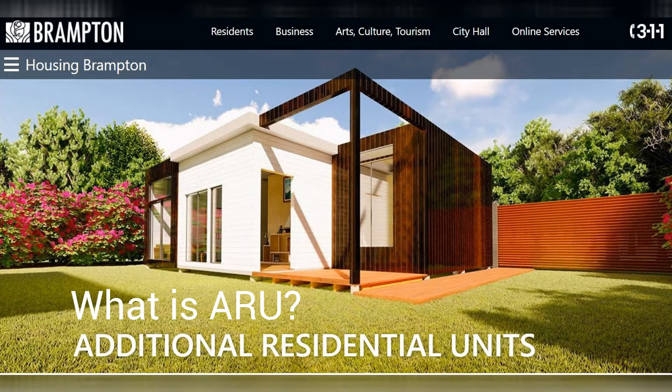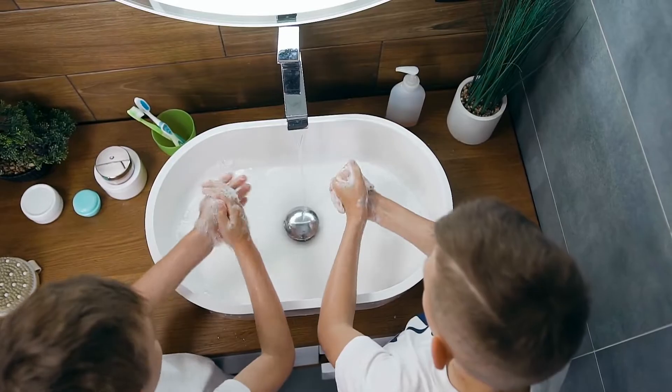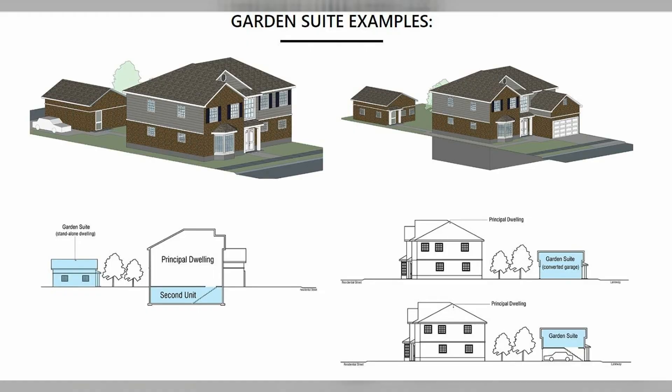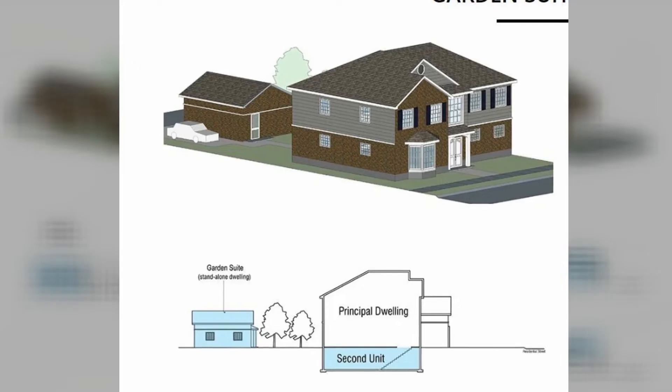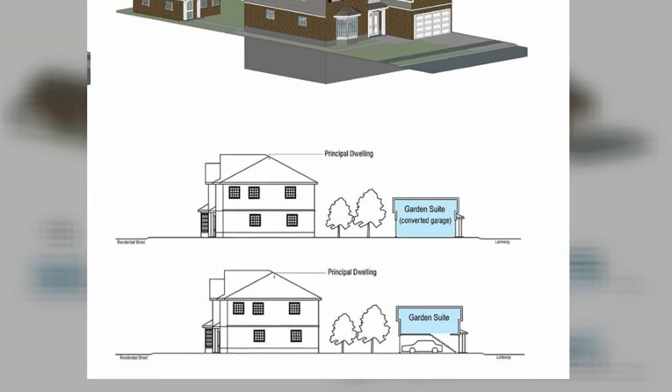So what exactly is an additional residential unit? An additional residential unit, or ARU, is a self-contained residential dwelling unit with its own cooking facility, sanitary facility and sleeping area, and that is located either within a single detached, semi-detached or townhouse dwelling. Additional residential units are also known as secondary units, garden suites, granny flats, in-law suites, laneway suites or coach houses.